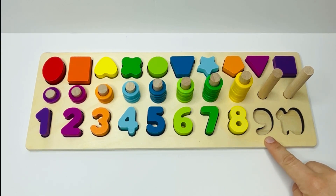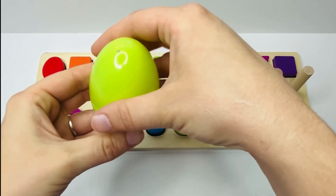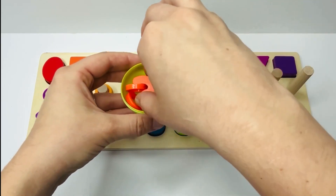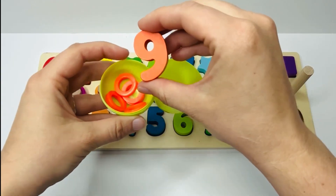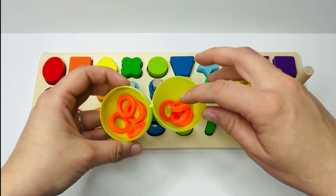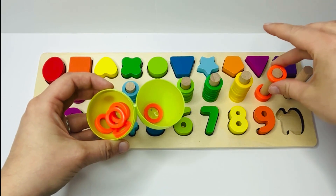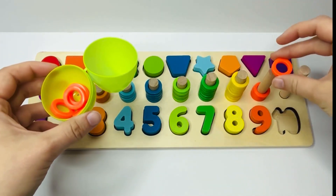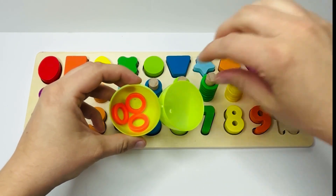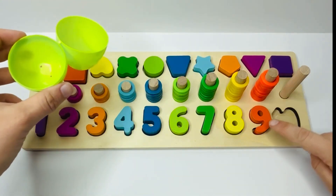We're only missing numbers nine and ten. What number do you think might be in this light green egg? Let's open and see. There's a lot in there — our number is kind of buried. Do you think that's number nine or number ten? That's right, it's number nine, and it goes right here after the number eight. Let's count our orange rings: one, two, three, four, five, six, seven, eight, and nine. Just like the number nine.